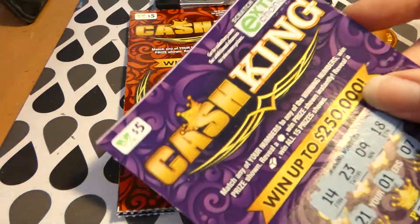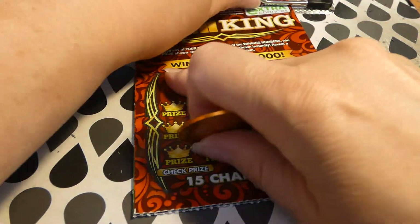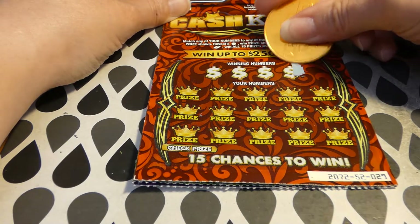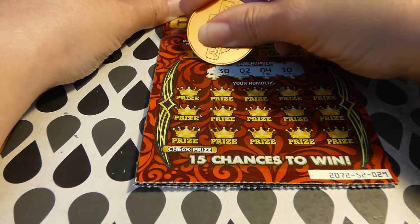So much for that one. That one did have a white line — you can tell the distinct difference there. I'm losing my tickets out of the clip. Ticket 29: winning numbers are 10, 4, 2, and 30.